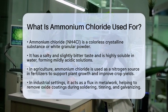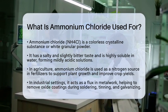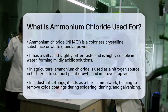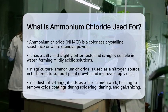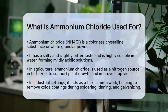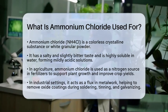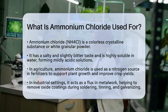Ammonium chloride is a colorless crystalline substance. It can also appear as a white granular powder. It has a salty and slightly bitter taste. One of its key properties is its high solubility in water, which means it easily dissolves to form solutions. These solutions are mildly acidic, and the acidity can increase when heated.